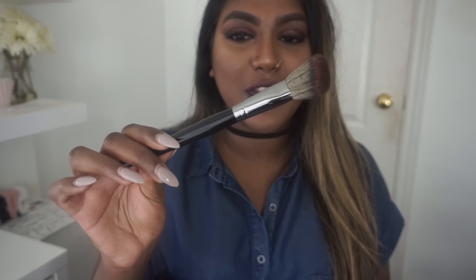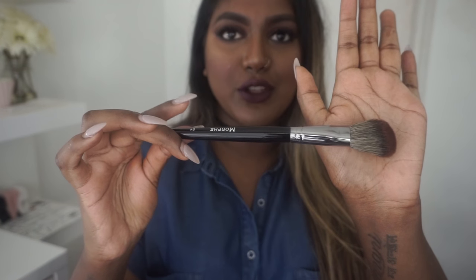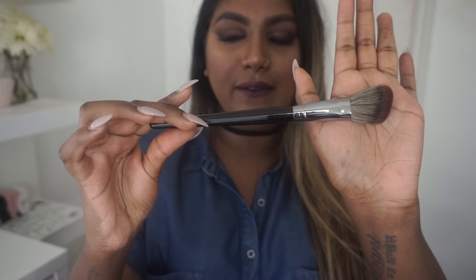The next brush I got was an angled contour brush — the E4. I love angled contour brushes and I got this for myself because my last one I accidentally cleaned with Windex instead of brush cleaner, so I didn't want to risk using it anymore. And that's all for Morphe!